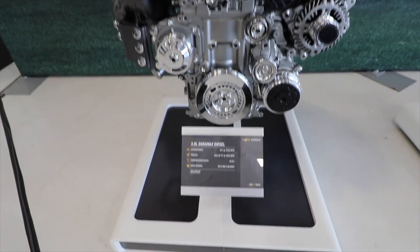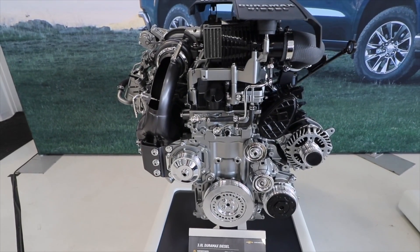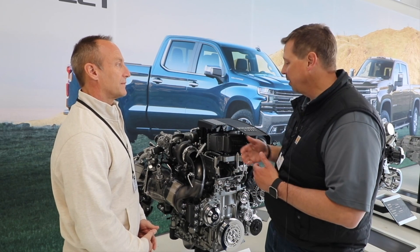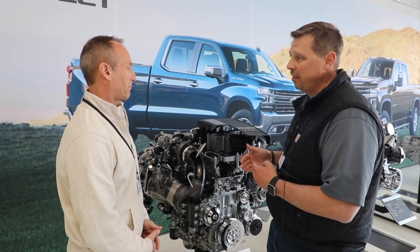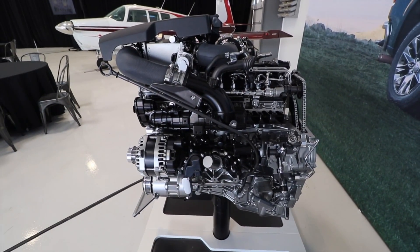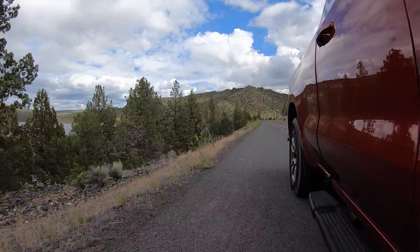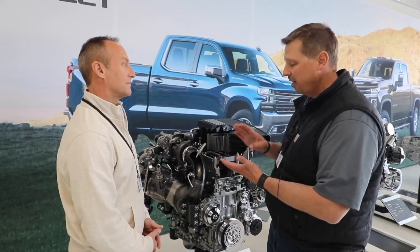Give me a rundown. What's special about the Duramax? Why'd you build this? The 3-liter Duramax has been specifically designed from a clean sheet for the Chevy Silverado. We started on this about five years ago in the development process, and we're just on the verge of launching it in 2020. The inline-6 engine is an inherently balanced engine, which gives us great drivability and great NVH characteristics. The entire purpose of the engine was to have great fuel economy, a great towing experience, and high refinement.